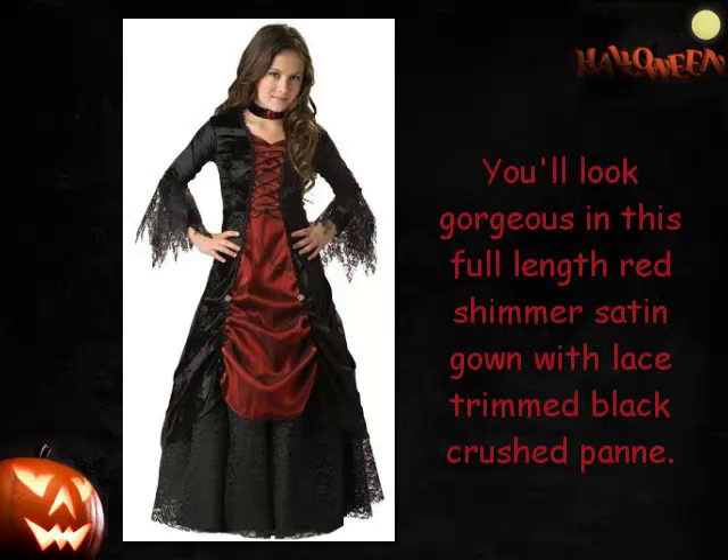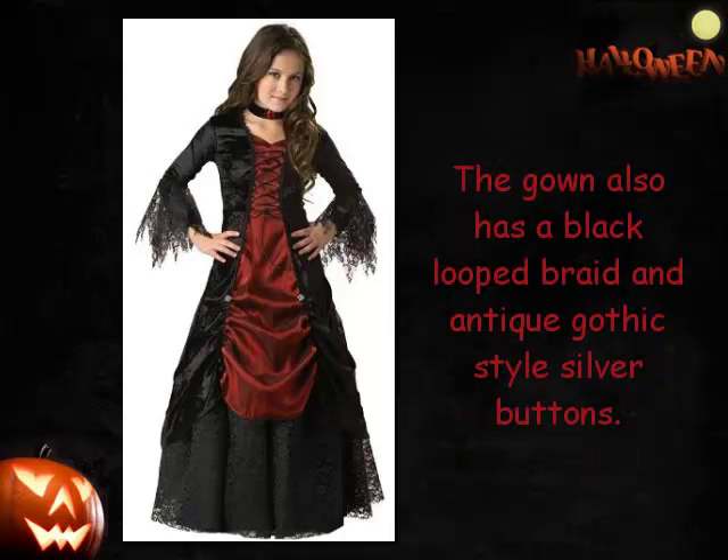You'll look gorgeous in this full length red shimmer satin gown with lace trimmed black crushed pan. The gown also has a black looped braid and antique Gothic style silver buttons.